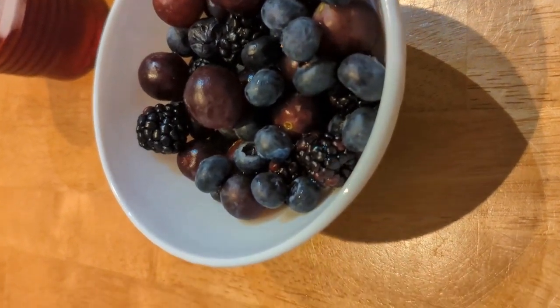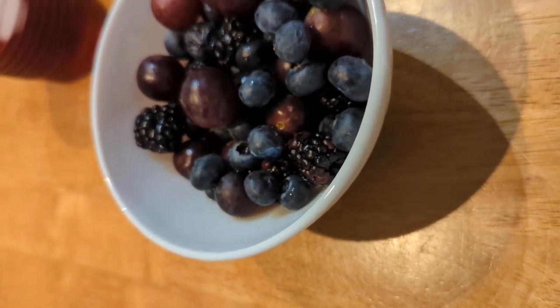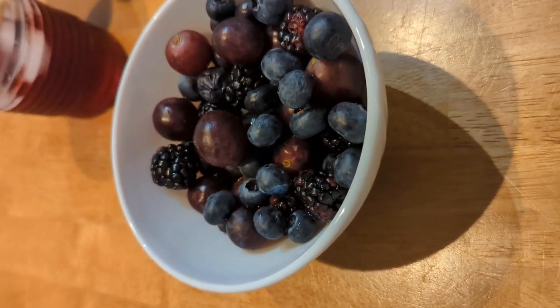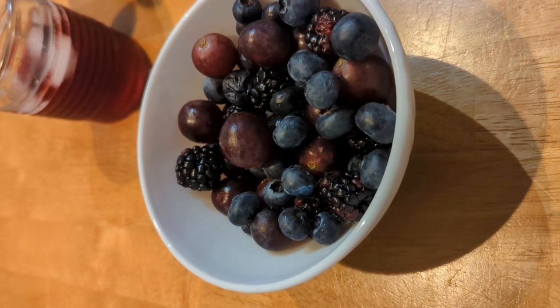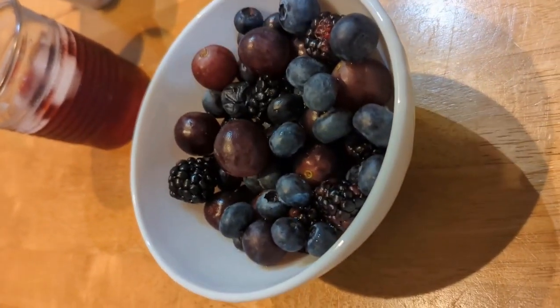I also have blackberries, which are one of my favorites. They contain the most vitamin C of any fruit and also have a lot of vitamin A, so they're good for eyesight. Blackberries also lower the risk of type 2 diabetes.